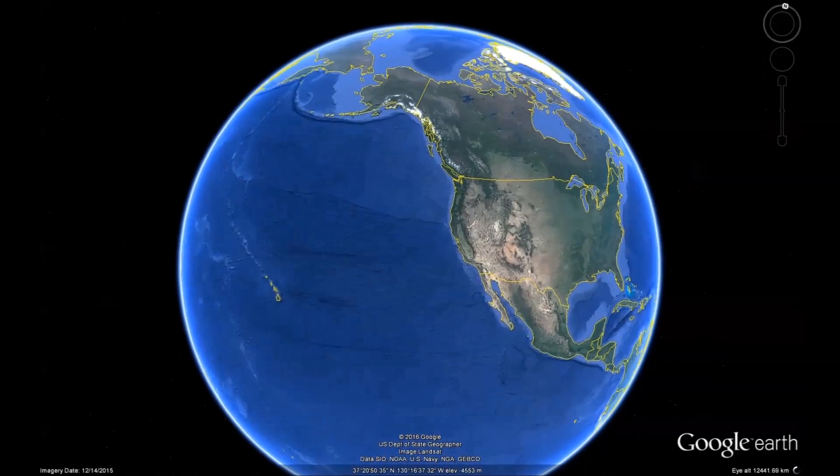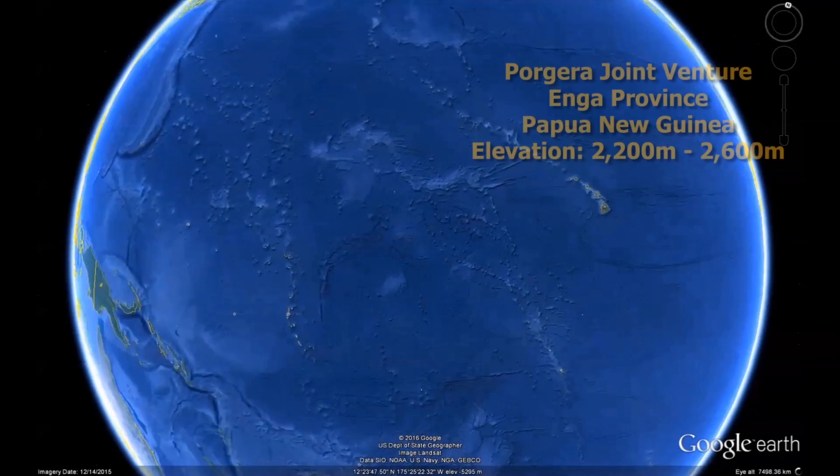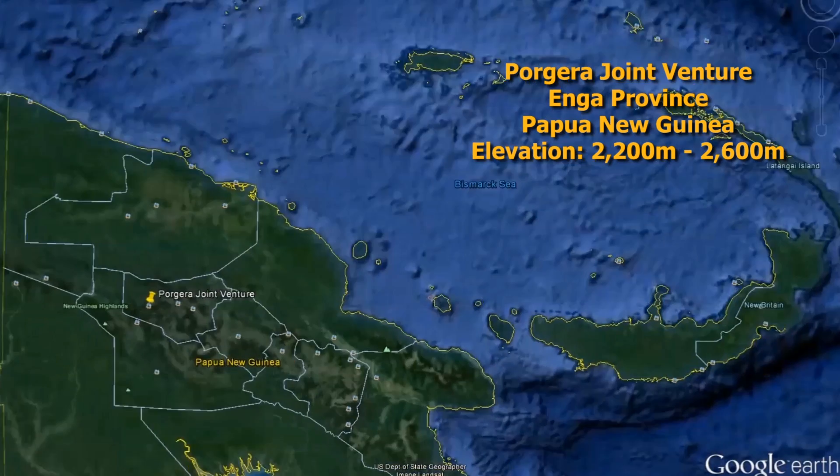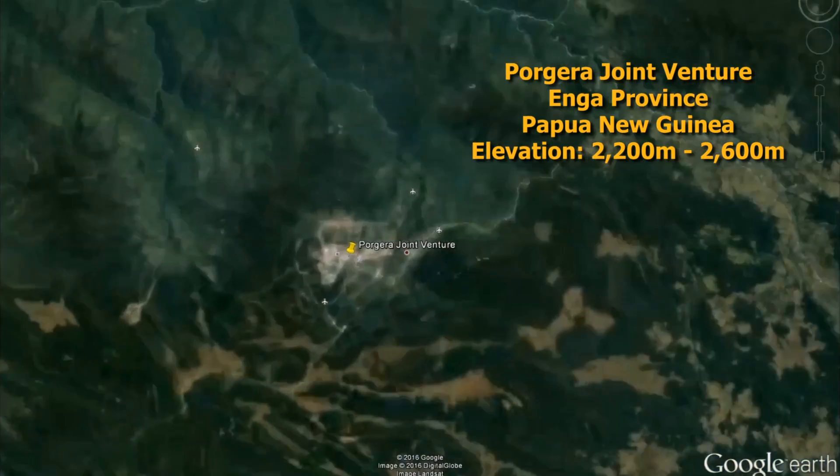The Porgera gold mine is located in the central highlands of Papua New Guinea in the Enga province. It is located in a mountainous region with steep terrain and extreme rainfalls averaging 4 meters per year.